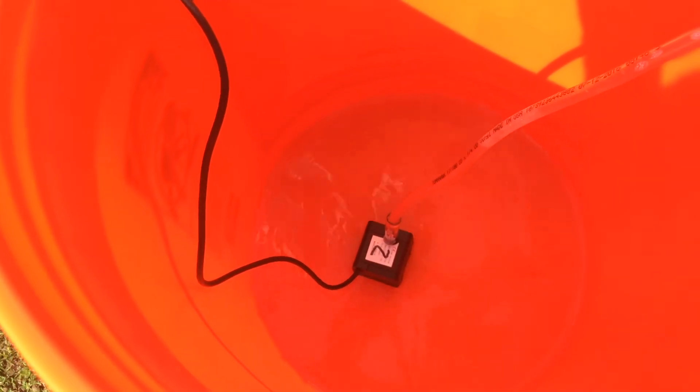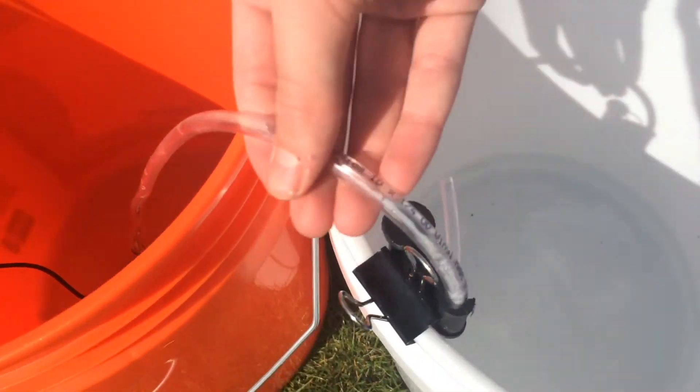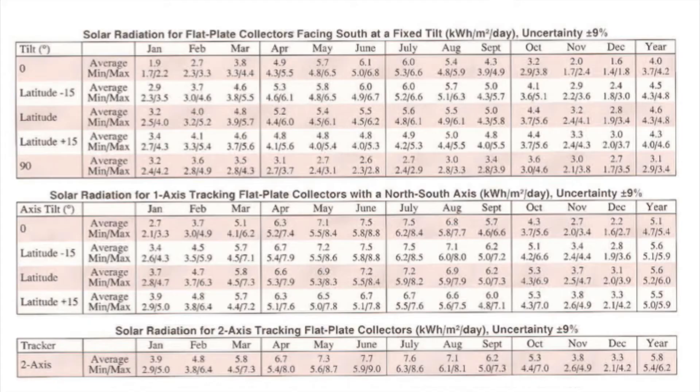As the solar panels are producing electricity, the water is being pumped from one bucket through poly tubing into another bucket.